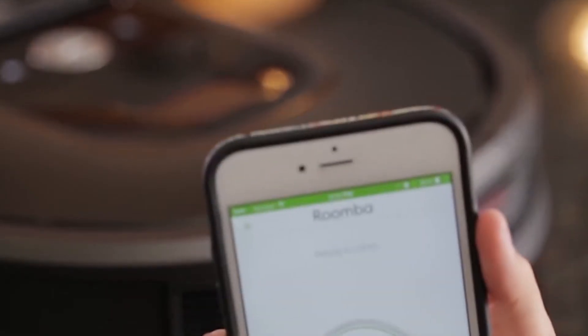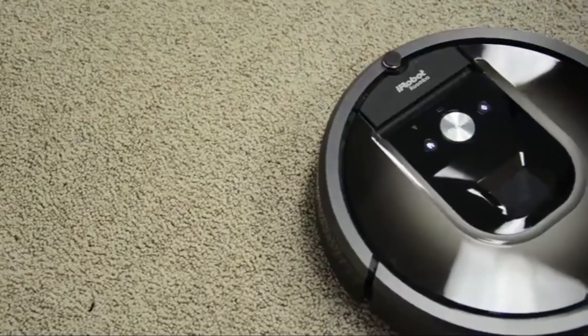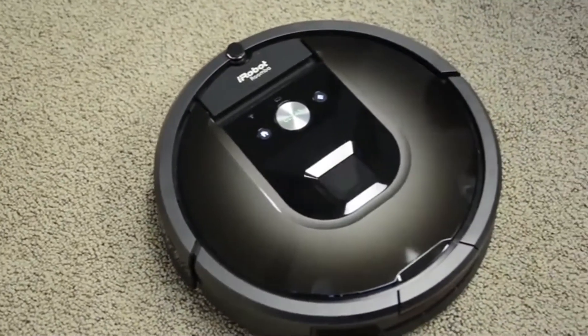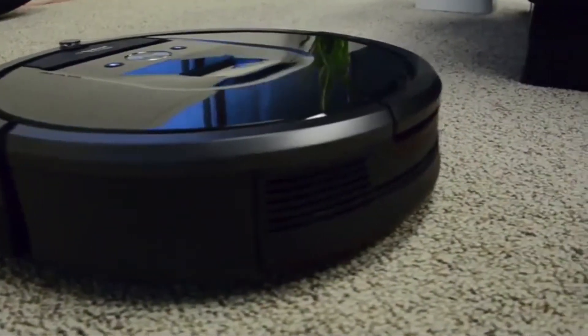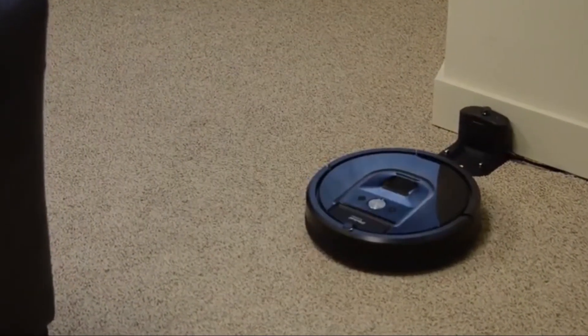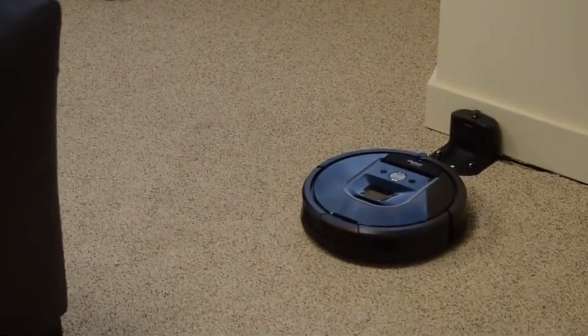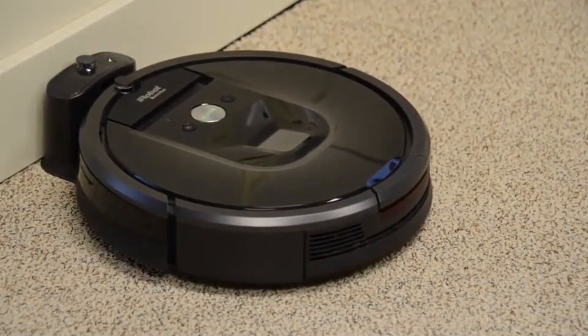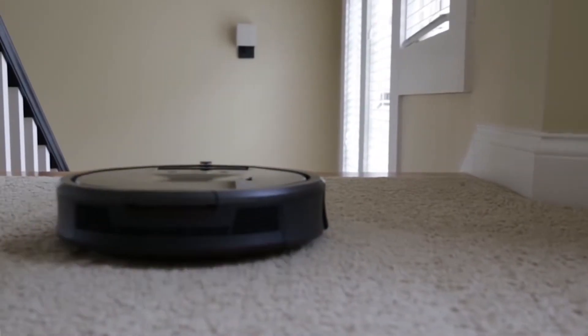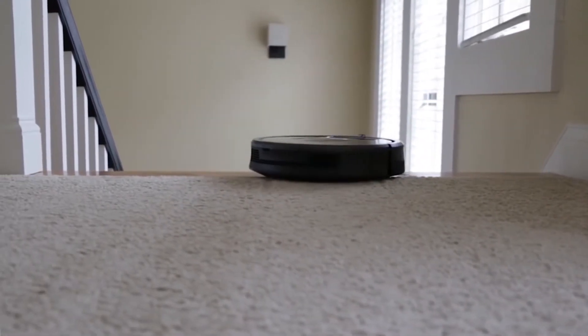On the app, you can schedule cleanings and change settings. It also supports voice commands from Amazon Alexa and Google Assistant. This product will help you get things done, even when you have a busy schedule. On a single charge, you will get about 70 minutes of cleaning, and the robot will go back to its charging station automatically. You can get this amazing cleaning gadget for $279.99.